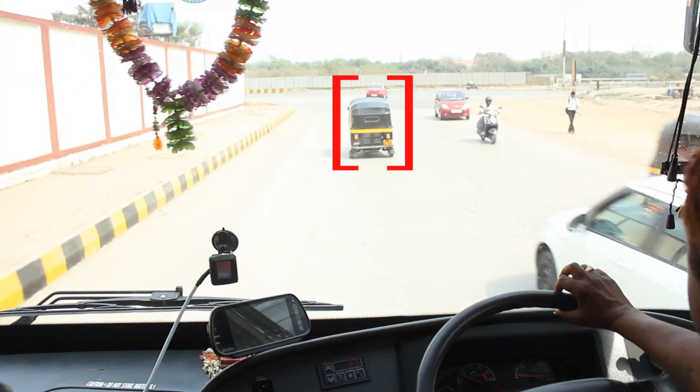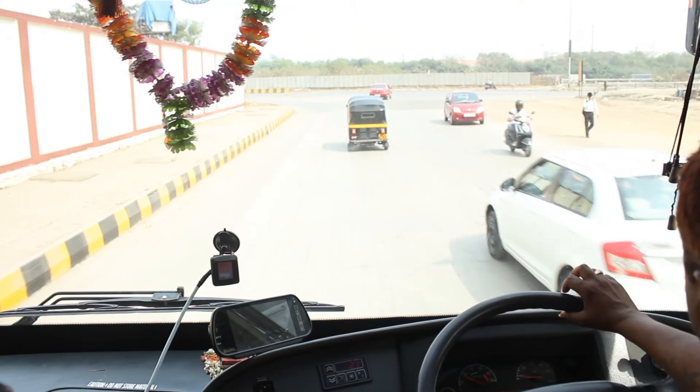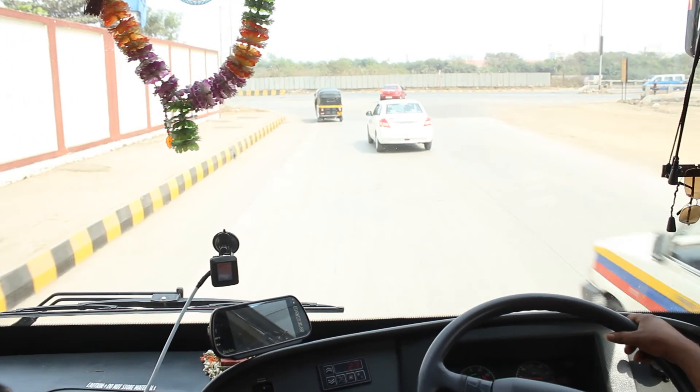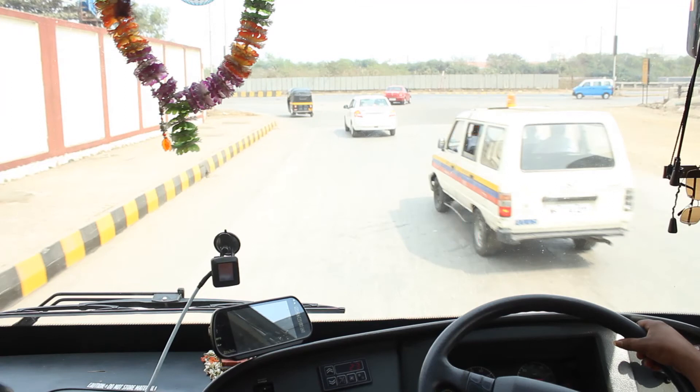Six Cents is based on an intelligent algorithm that takes into account the speed of the vehicle, the distance to the object, and the speed of the obstacle if moving.